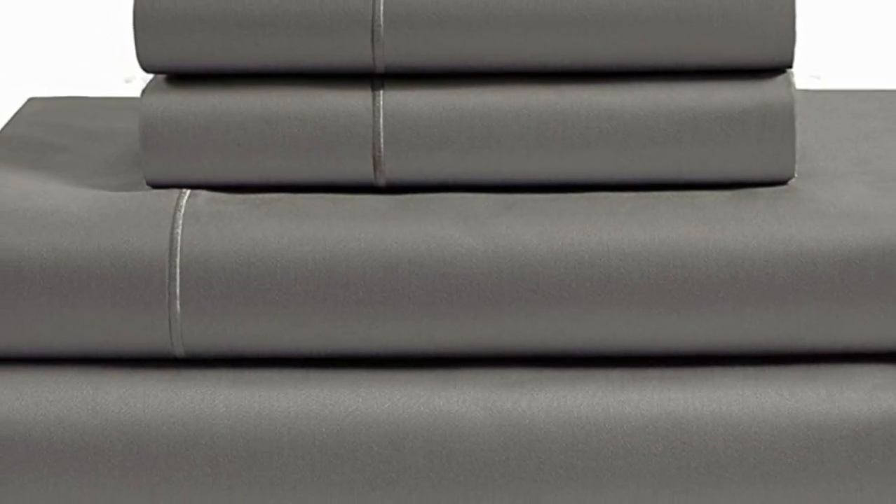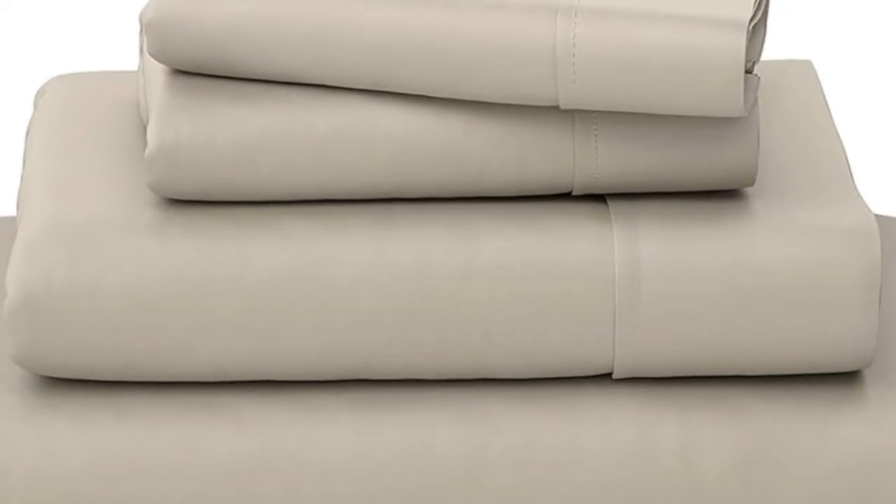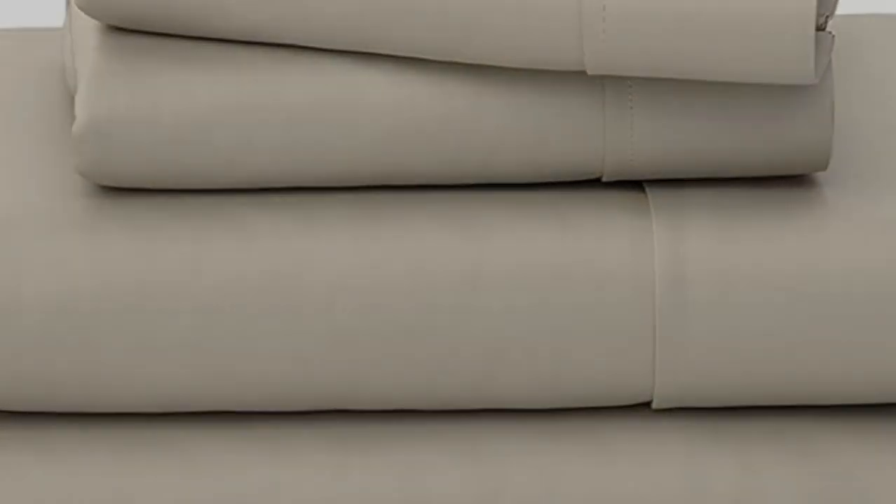Welcome to my channel. What we like: sturdy and durable construction, very breathable, deep pocket fitted sheet. What we don't like: lost some sheen post wash.